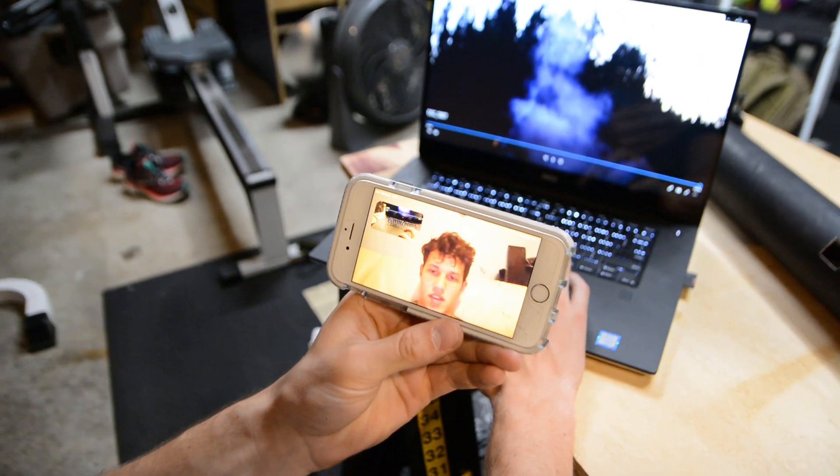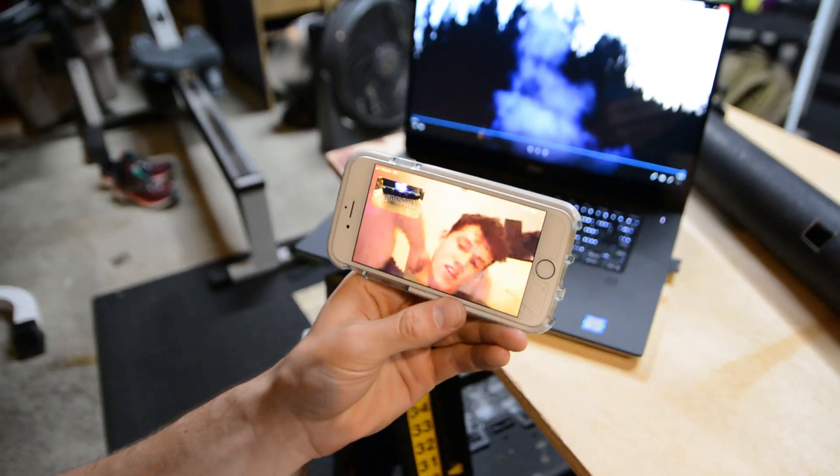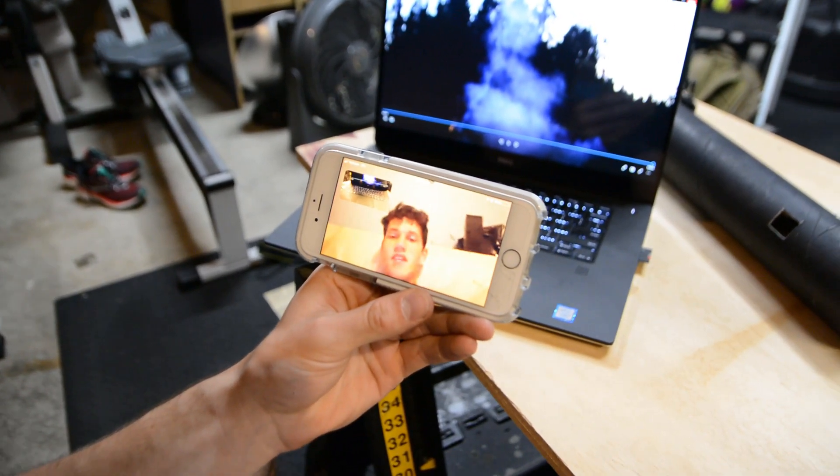Nice, that looks sweet. The flight was good — the direction of flight was good too, like it was pretty straight and stuff. That's good.